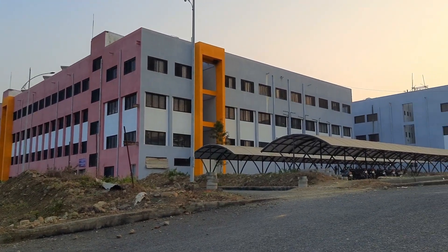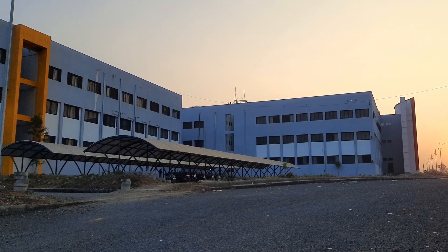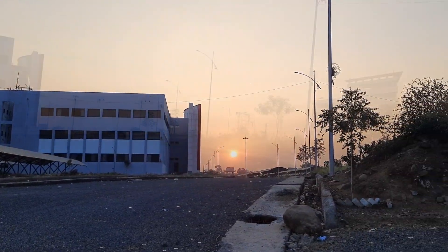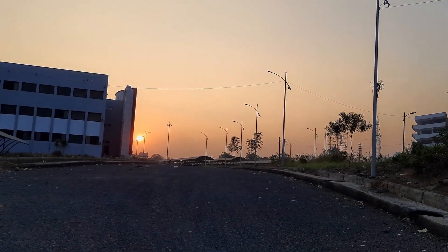For me, Nanded is a place where you will be attached to its natural beauty. As I mentioned about those sunrises, the sunsets are equally beautiful.